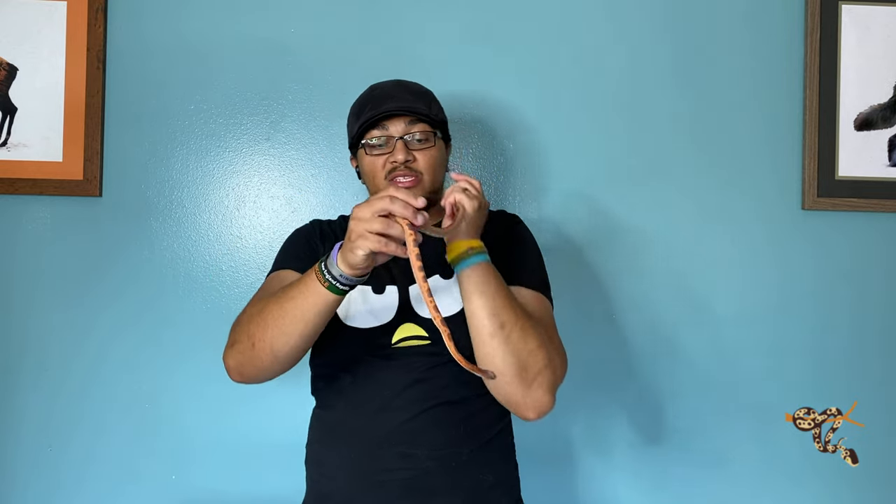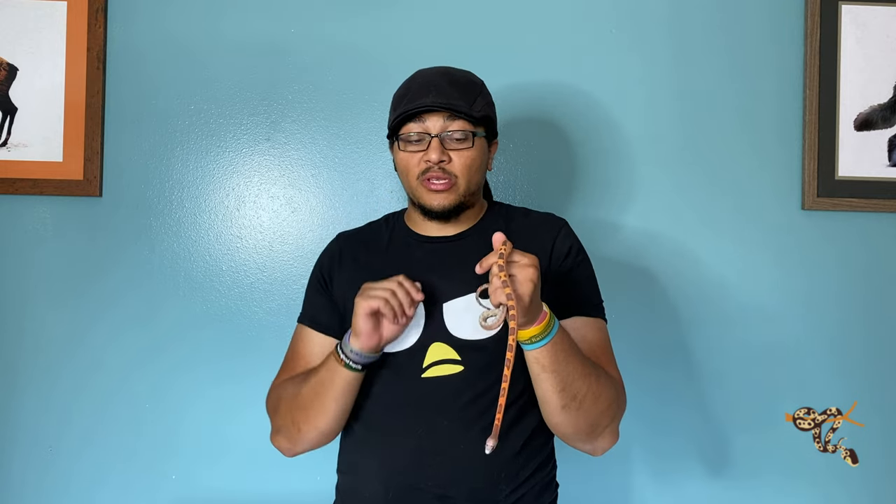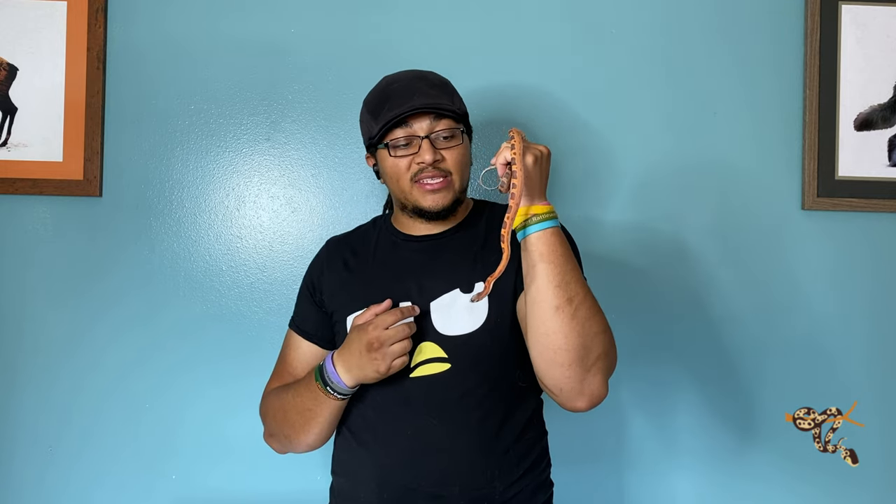The only downside to these guys is that as a whole, when it comes to new world rat snakes — found in North, Central, and South America — is that they have a bit of an attitude.